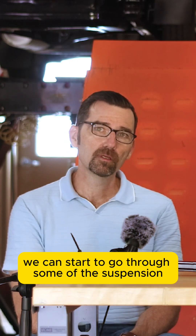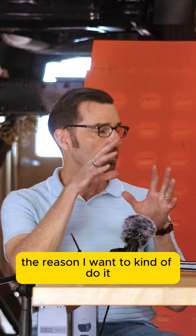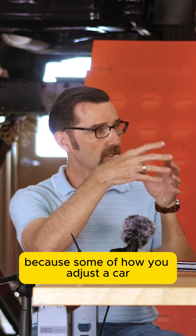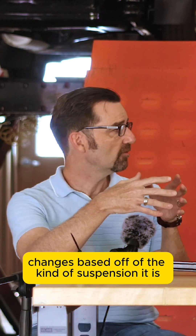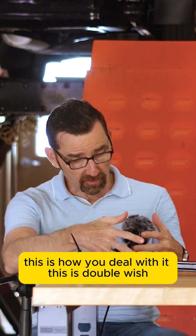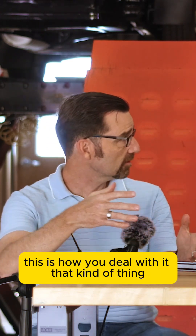We can start to go through some of the suspension geometries, because some of how you adjust a car based off of the geometries changes based off of the kind of suspension it is. So it feels more right to go through — this is McPherson strut, this is how you deal with it, this is double wishbone, this is how you deal with it — that kind of thing.